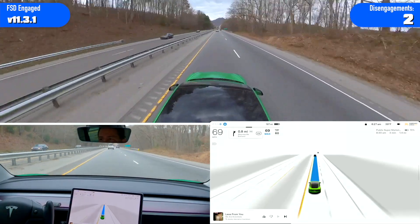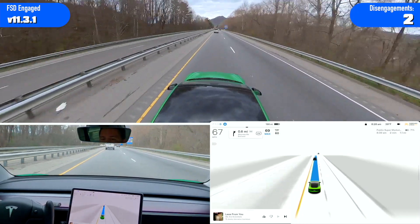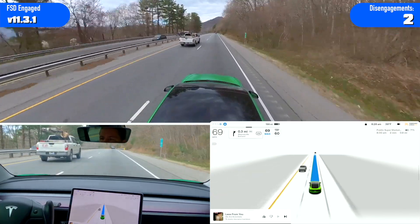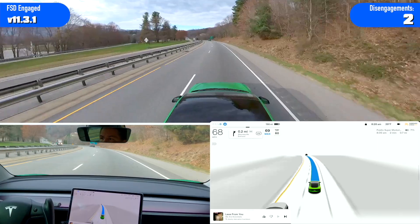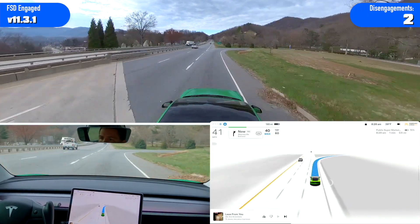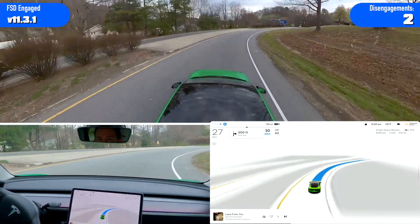I'm really surprised that it hasn't gotten in the right lane yet — the exit is coming up less than a mile. I'd like to test this when there's more traffic just to see the decision making on being in the correct lane. That lane change onto the exit ramp was much smoother than before — it was always pretty jerky, that whole transition from highway to city streets.